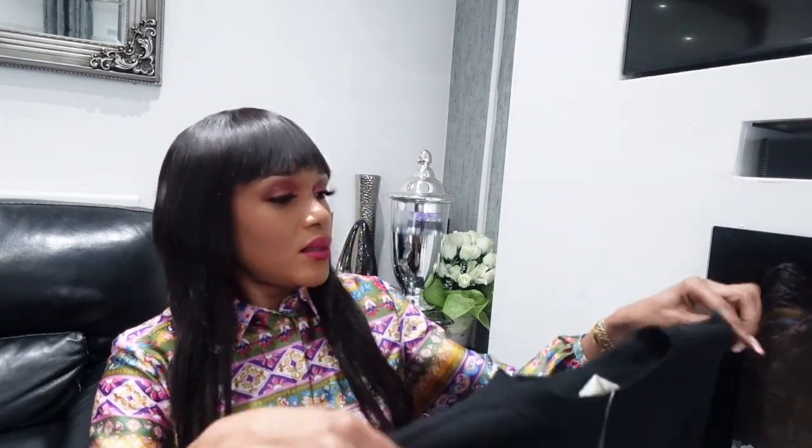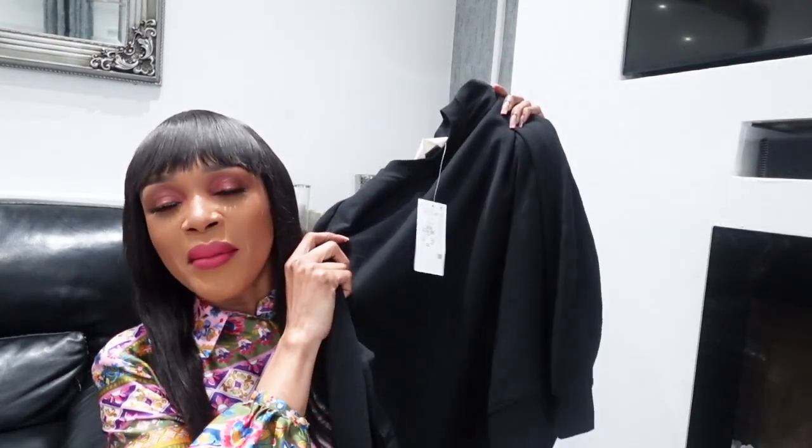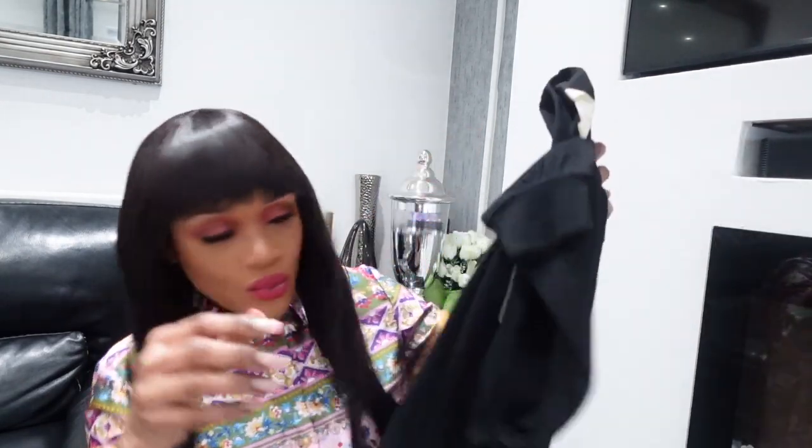I also picked up the black tracksuit. I wanted the gray one — the gray was really nice — but there was no top available in gray, only the bottoms. So I went for black. You can never go wrong with black; it goes with any pair of shoes. I can already picture the look — it's going to be great for everyday wear, school runs, grocery runs.